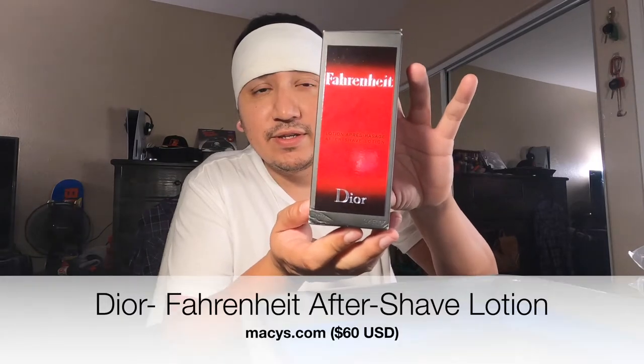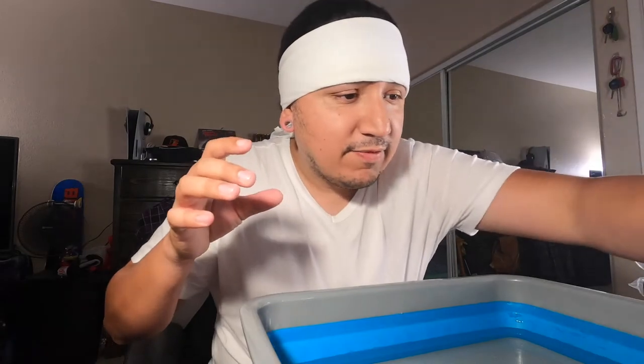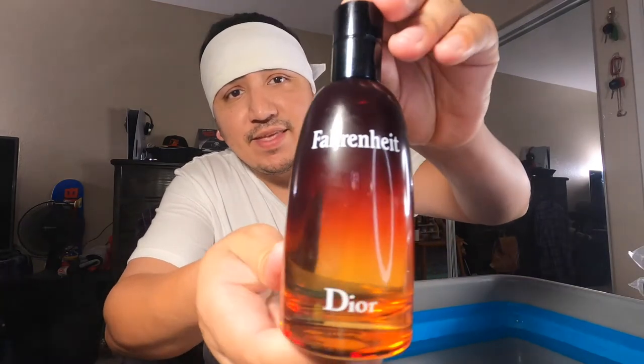It's called Fahrenheit by Dior — see if you guys can see that. From what I'm told, people say it smells a little like fuel, and I'm like, well, I don't really get that. But I smelled it and it smells pretty amazing. This is the aftershave we just acquired. This is like my Sauvage, but on a different level.